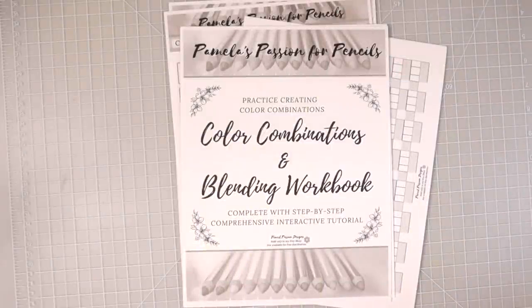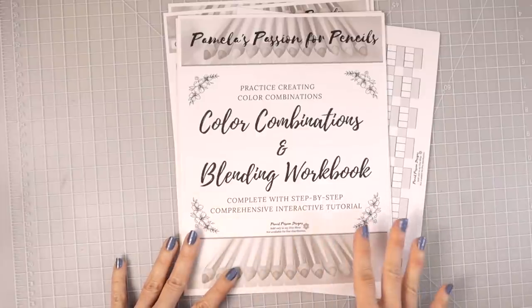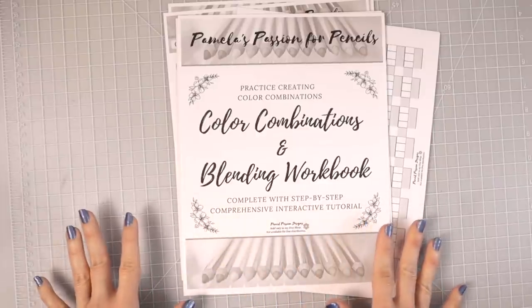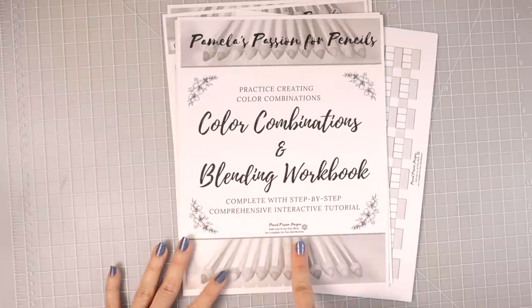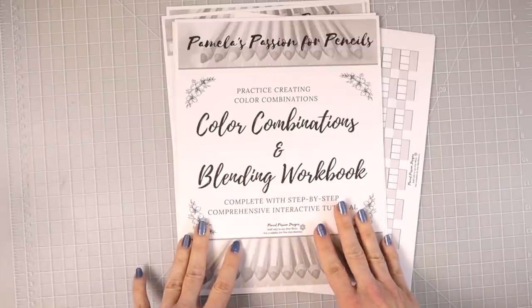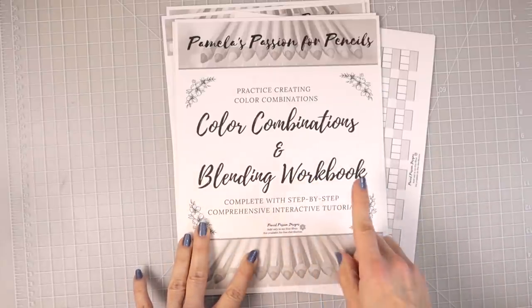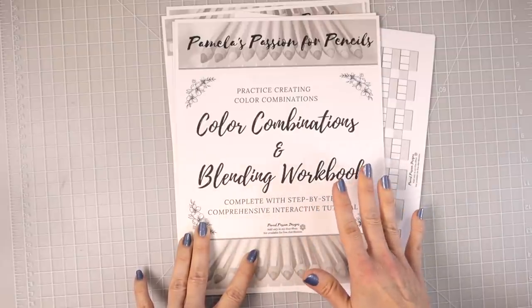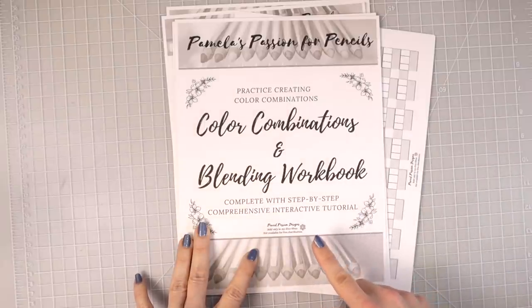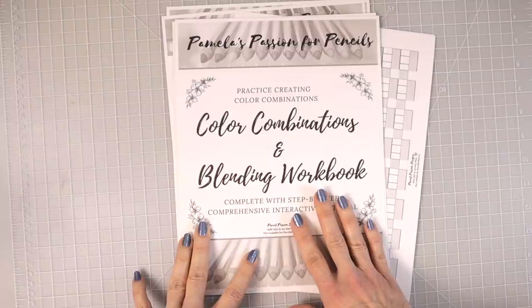Right now in my Etsy store, I am running a Black Friday sale — 30% off everything for my color combinations and blending workbook. I have never actually showed what it looks like on the inside. This is a full tutorial workbook. It is 29 pages. You can purchase it by itself or with all of my color combination charts so that you can continue to practice after going through the tutorial part.